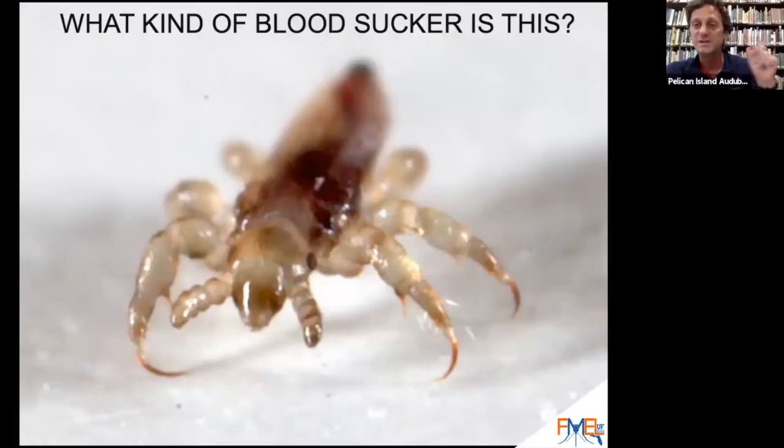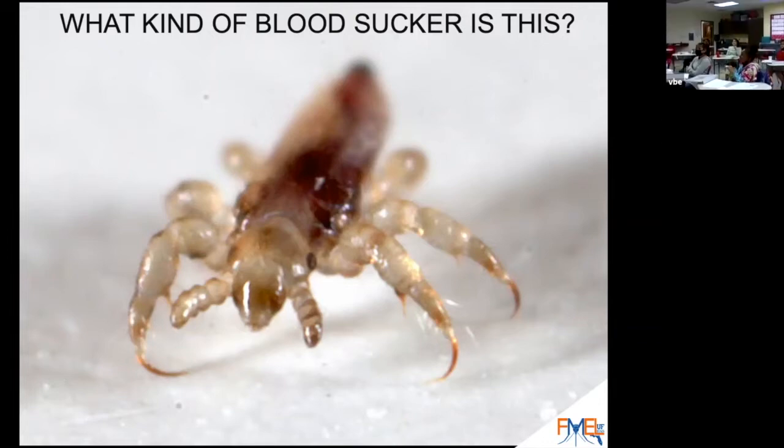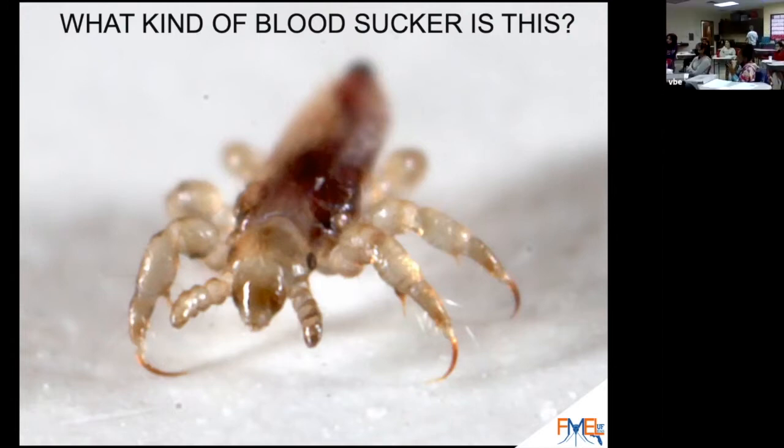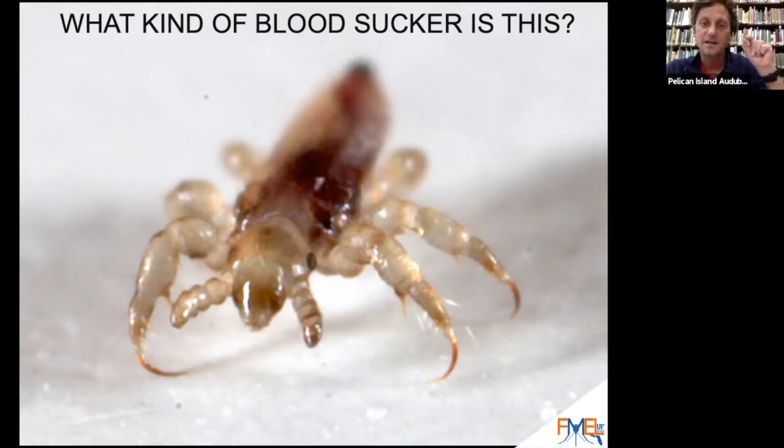This is a tough one — who can tell me what this one is? I'll give you a hint: I pulled this arthropod out of my son's hair. That's right — lice. This is a louse. One is a louse, two or more are lice, just like one mouse and multiple mice.